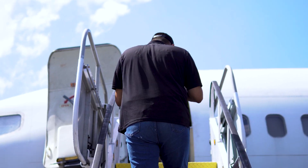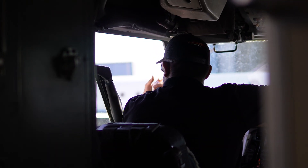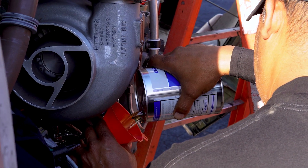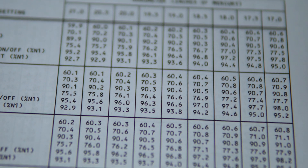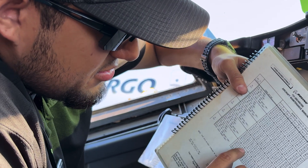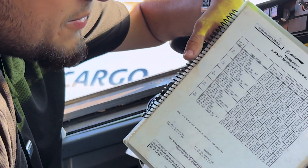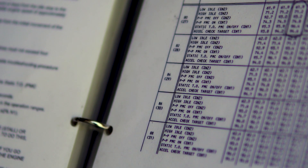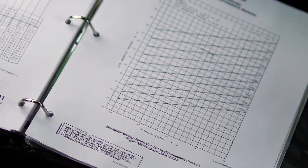With the engine installed, the team prepares to run an idle test, a standard procedure used to check the engine's basic functions at low power settings. This is the manual for the engine tolerances — the trim table. Whenever you run an engine, you have to make sure the engine is within these parameters, based on the temperature. You go through the manual to make sure how you're running the engine, because every engine is going to be different, and you check the right configuration.